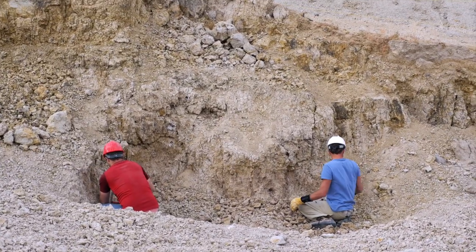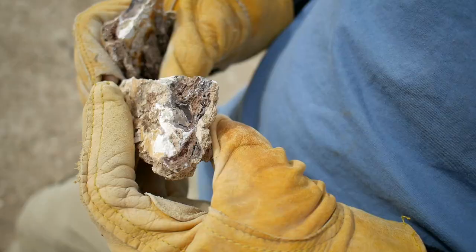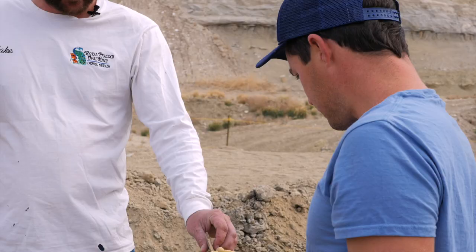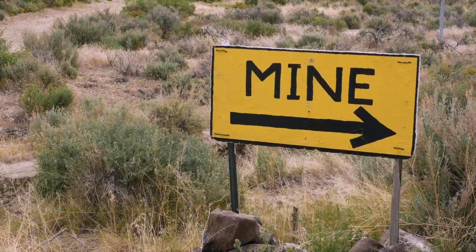We offer several things here. We offer the digging for a fee — you can go up and dig in the mountain, either in the bank or in the tailings. Whatever you find is yours to keep. We have guides that will show you what to look for and what to do, and they're there all day if you have questions. We're open from May 15th to October 15th, weather permitting.